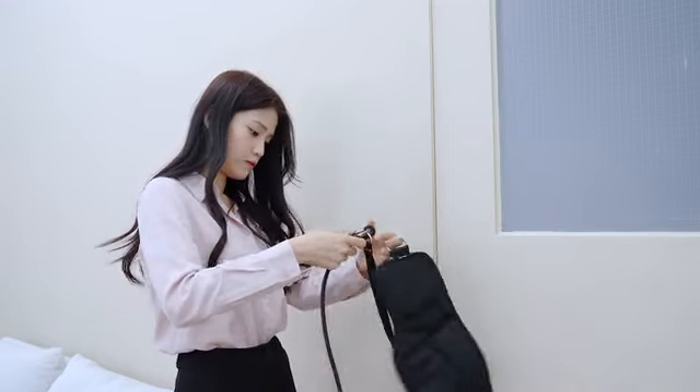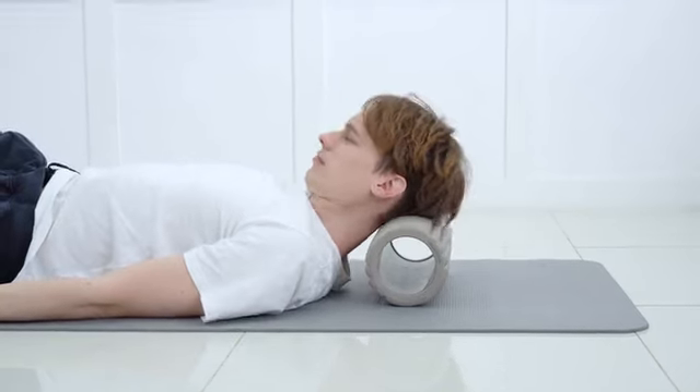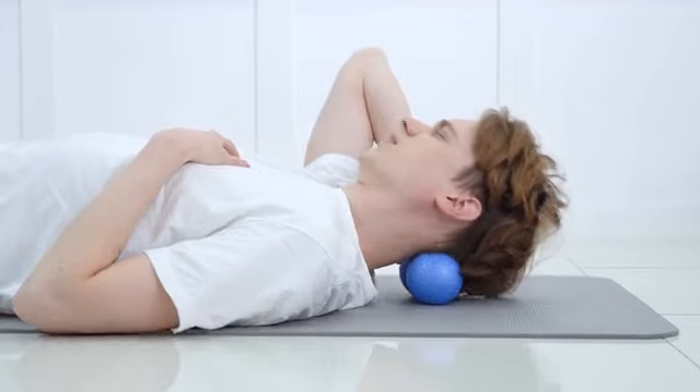Yes, I know. I regularly see a chiropractor. It's expensive and scary. I buy many devices, but never got to build a habit of using them every day. Foam rollers are difficult to use for my neck. Is it just me?